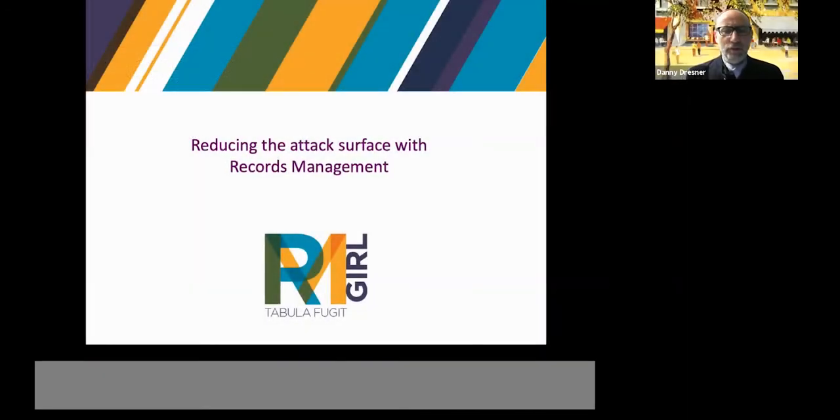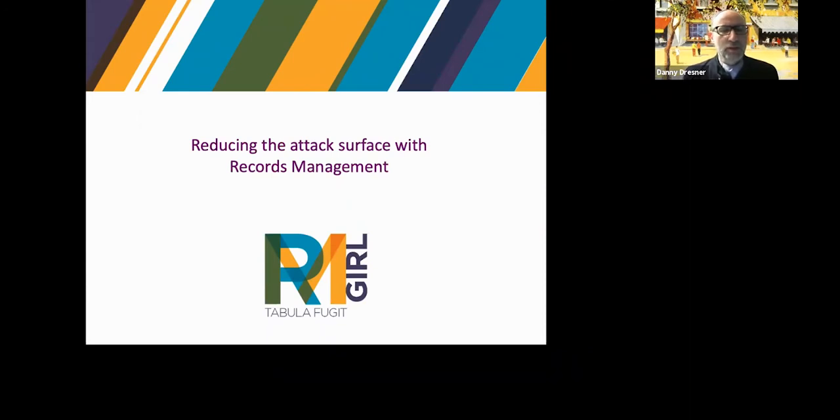Hello, wherever in the world you are — good morning, afternoon or evening. I'm Danny Dresner, Professor of Cybersecurity at the University of Manchester, and more than just a little bit thrilled to welcome Emily Overton, the Records Management Girl, who is extremely good at putting into practical terms a lot of what our cybersecurity colleagues talk about. Without further ado, I'll hand straight over to Emily.